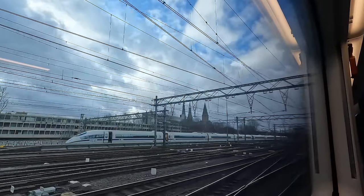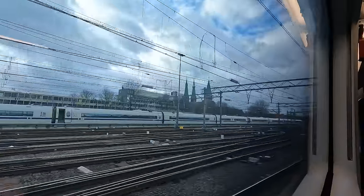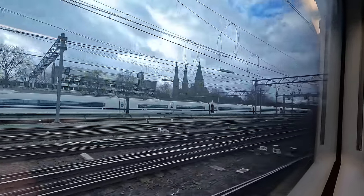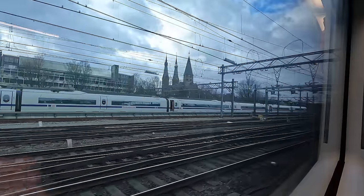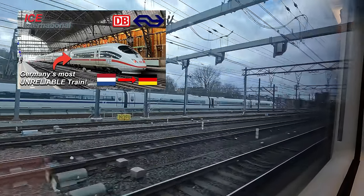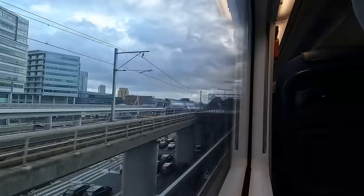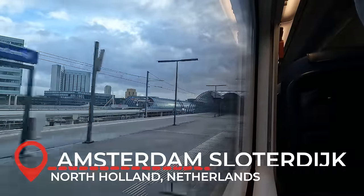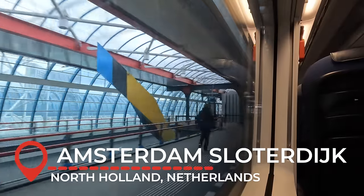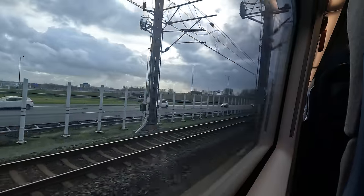A Deutsche Bahn ICE 3M can also be seen in the sidings, preparing to form the ICE International departure to Frankfurt and Cologne. We now navigate out of the Amsterdam suburbs on the line to Schiphol Airport — one of my favourite parts of the route to Rotterdam, particularly as we use a number of flyovers and have great urban views, speeding past cars on a motorway.